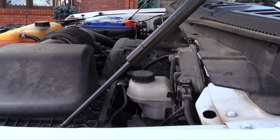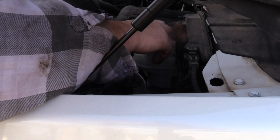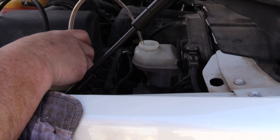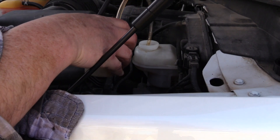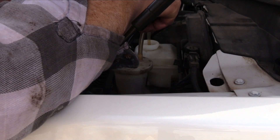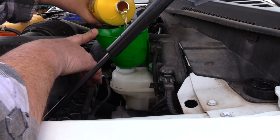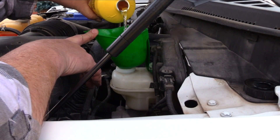Next I turn my attention to the brake fluid, which was dark with contamination. Be sure to clean the cap and surrounding area before removing the cover to prevent contamination from falling into the open reservoir. I removed the contaminated fluid from the brake reservoir with a one-man brake bleeder and a siphon pump — this can also be done with a turkey baster, though it takes longer. When the reservoir has been drained, do not pump the brakes. Now refill the brake reservoir with the same fluid called for on the brake reservoir cap.